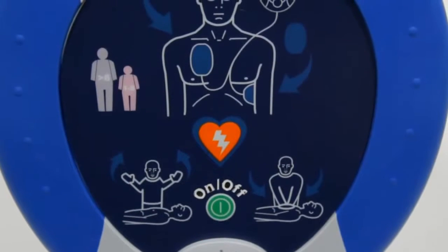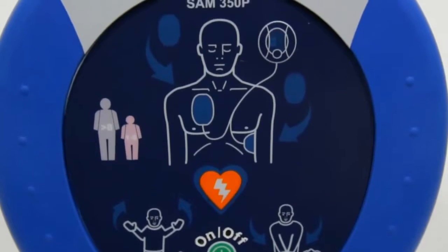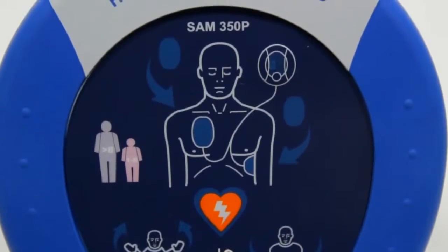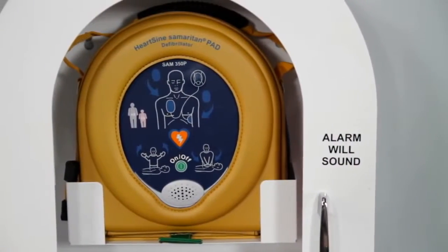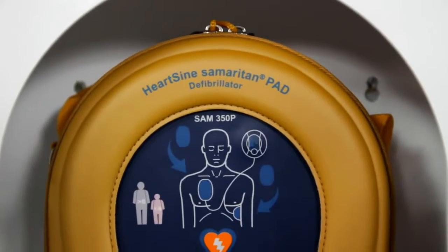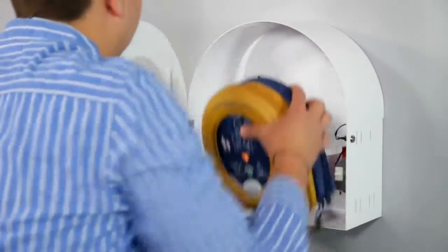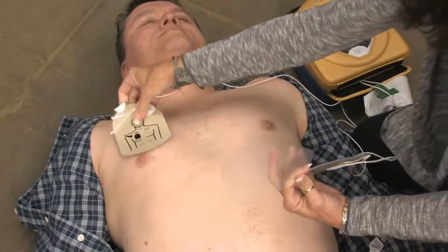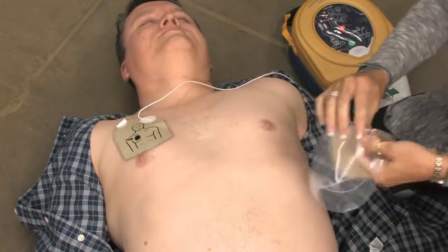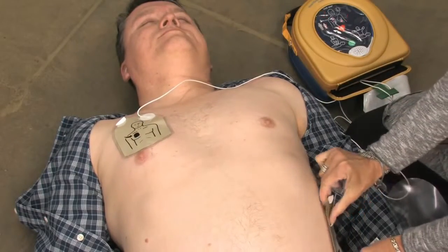Its clear, intuitive design plus visual and audio prompts all act as your side-by-side partner. The HeartSign Samaritan PAD is as important as a first-aid kit or fire extinguisher. Today, it's a vital life-saving tool that makes all the difference in a sudden cardiac arrest. The HeartSign Samaritan PAD is easy to use and it helps you stay calm in a pressure situation.